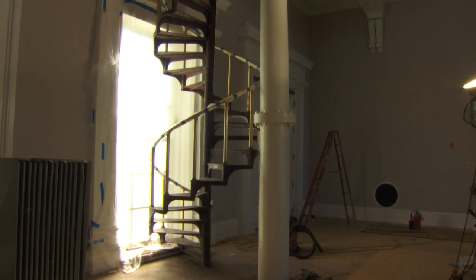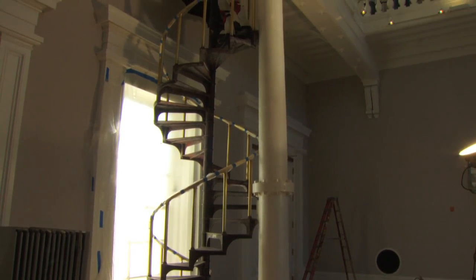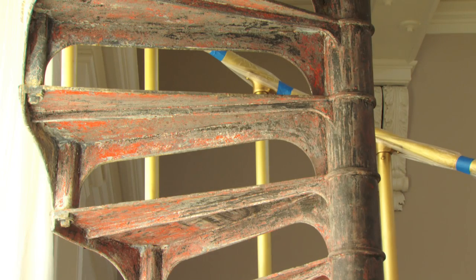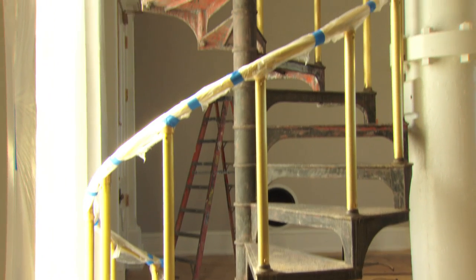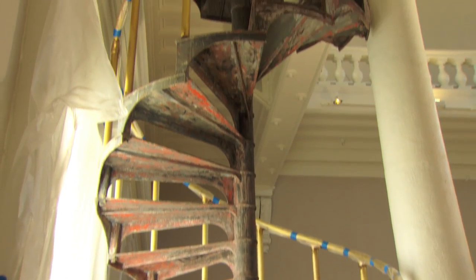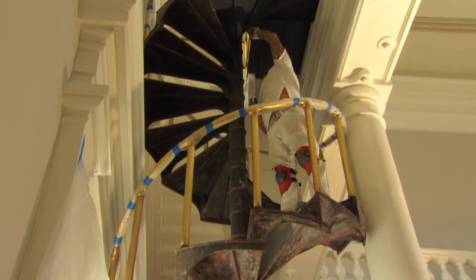This spiral staircase was used to access the second level of the pump station. Layers of green, red, and white paint were found on the stairs. The rails of the staircase, originally brass, are back to their original beautiful condition.